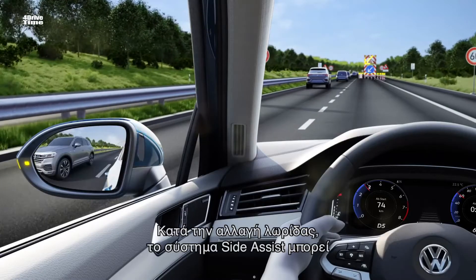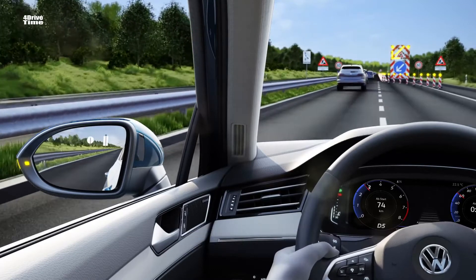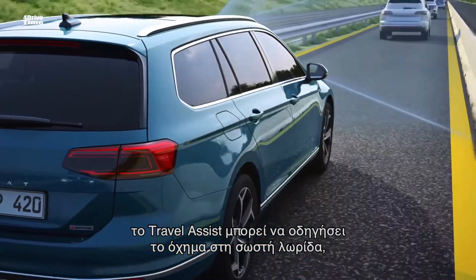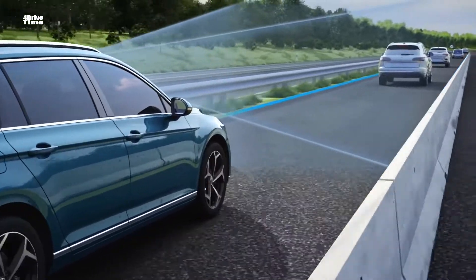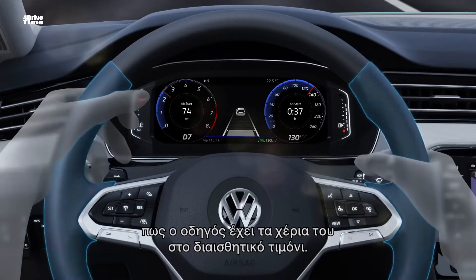When changing lanes, Side Assist can warn the driver of vehicles in the blind spot. Even in roadworks, Travel Assist can help keep the vehicle in the lane, since the system also detects boundaries such as crush barriers and guardrails, always provided the driver's hands are registered by the capacitive steering wheel.